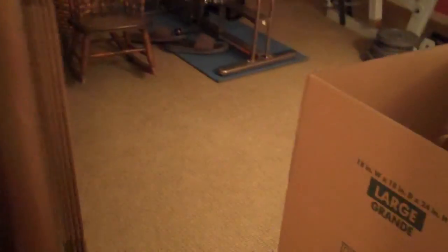Second bedroom — decent size, no ceiling fan but pre-wired. Third bedroom. Second bath — again, nice tall nine to ten foot ceilings. Storage closet.